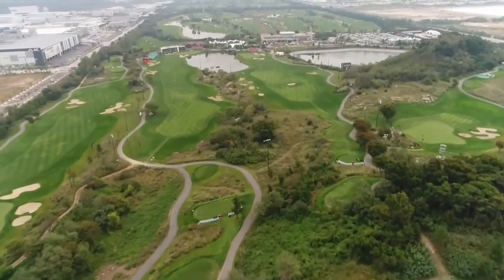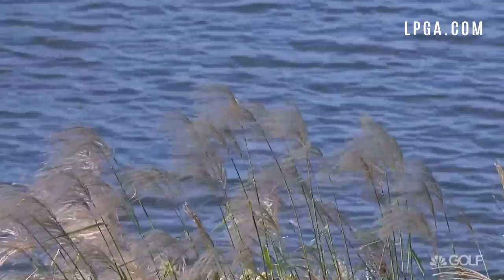It's the second round of the 2018 LPGA KEB Hana-Bank Championship. What a leaderboard we have shaping up. Let's go check out the action.